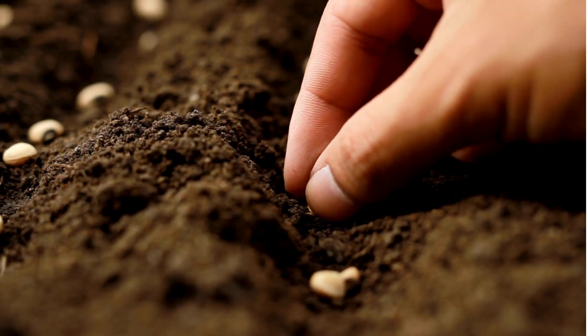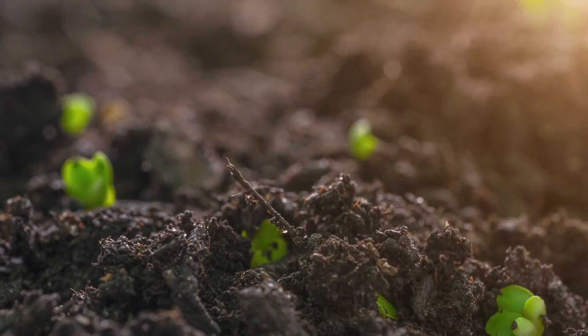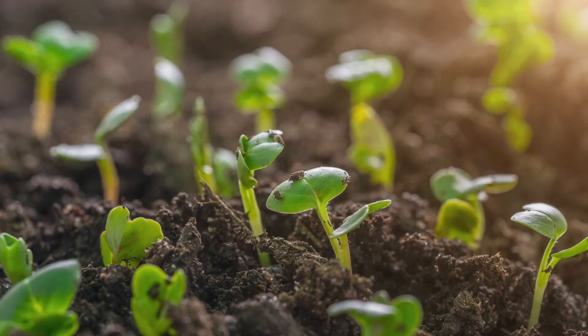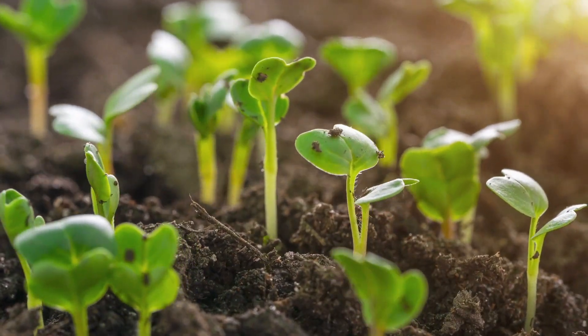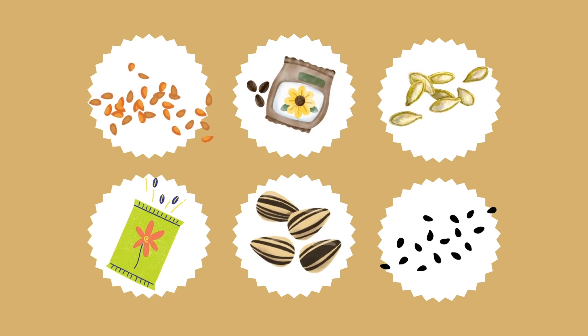Look at this tiny seed! It may be small, but inside it has everything it needs to grow into a plant. Seeds come in all shapes and sizes, and each one is special.